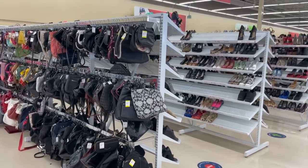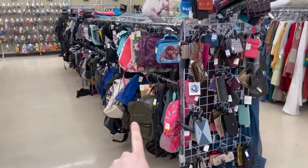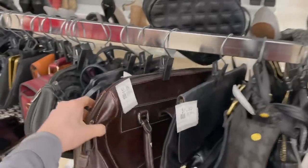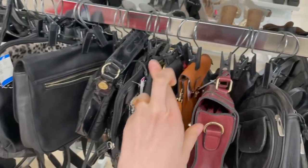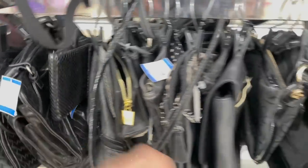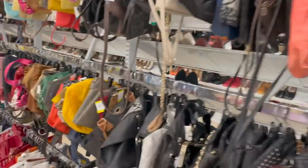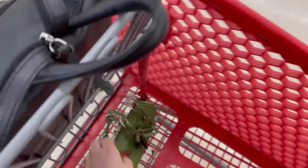Every single time I come to this thrift store, I like to start in the bags here and then go through the shoes. So I'm going to quickly check the bags first and see if there's any goodies. I've definitely found goodies here in the past — a lot of vintage stuff. I'm not a huge fan of black purses; I usually like a colored or brown one, so I skip through to the colors.